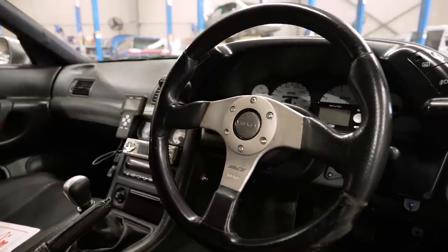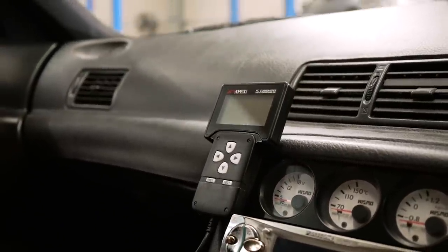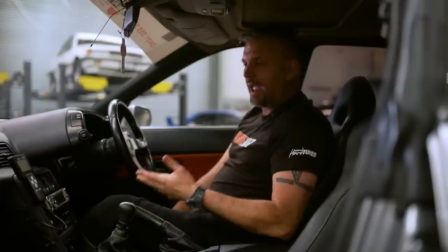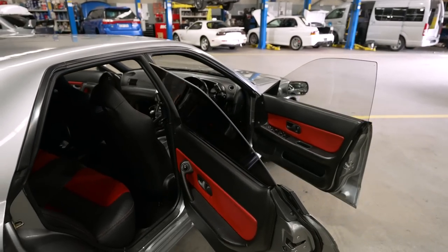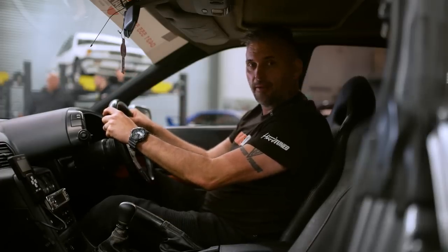There's also a Momo steering wheel, a boost controller, and the Power FC handset. This is actually pretty old-school cool — early 2000s Power FCs were everywhere, but now they're considered pretty old school. It feels like a bit of a retro time capsule in here as well as something genuinely cool. Let's take it for a drive and see what it's like.